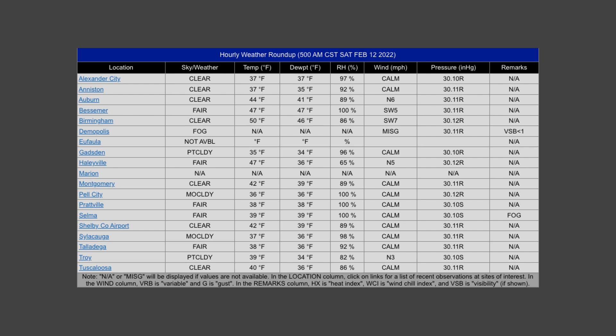Temperatures as of the 5 a.m. roundup were in the mid-30s to the lower 50s across central Alabama. Birmingham was the warm spot at 50 degrees. Gadsden was the cold spot at 35 degrees. And as you can see, we have a mix of reports coming in with partly to mostly cloudy skies, especially in Gadsden, Pell City, Sylacauga, and Troy, with the rest of the stations reporting clear or fair skies. Demopolis was reporting fog at this time.